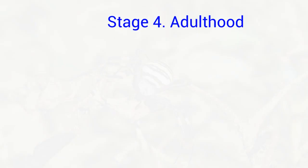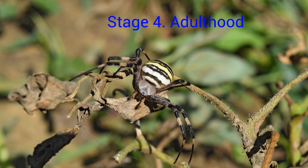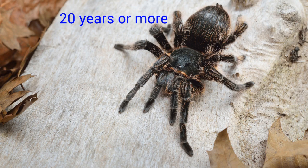Four, the last stage — adulthood. Spiders are fully grown now; they have their own shape, size, and colors. Most spiders live one to two years, but tarantulas can live 20 years or more. So that was all about spiders!